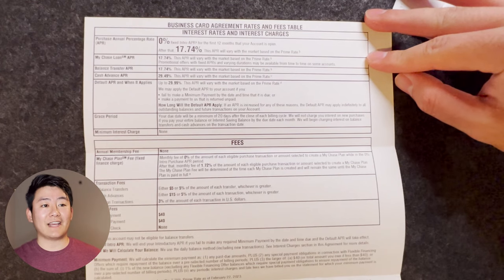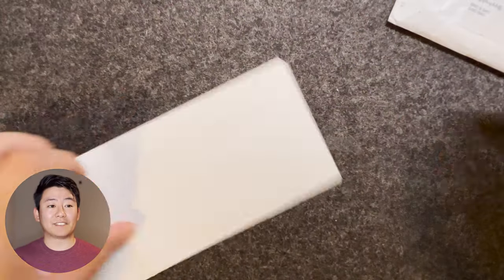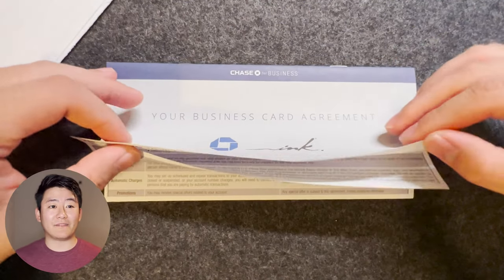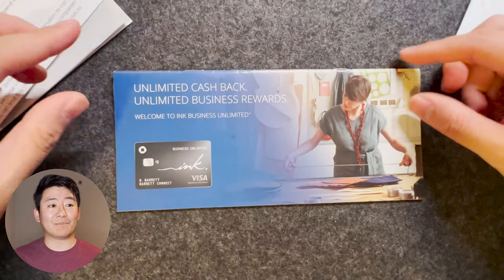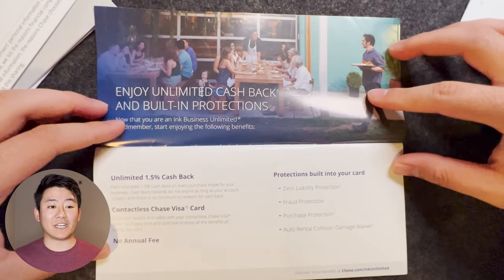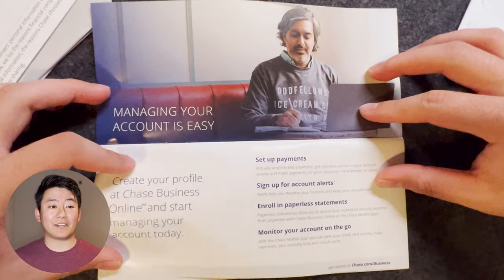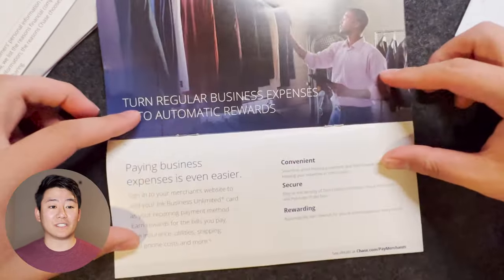It also mentions here that the annual membership fee for the Ink Business Unlimited is $0. Next, it's the business card agreement — just a pamphlet of all the rules I have to abide to and descriptions and definitions of certain terms. Next, it's the pamphlet welcoming me to my Ink Business Unlimited credit card. Within it, it highlights things like unlimited 1.5% cash back for every purchase I'll ever make on this card. It also has no annual fee and has zero liability protection, purchase protection, fraud protection, and auto rental collision damage waiver.